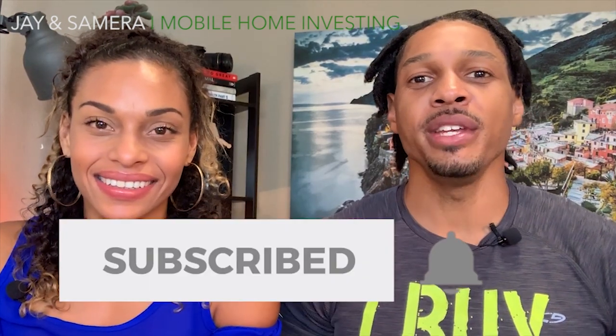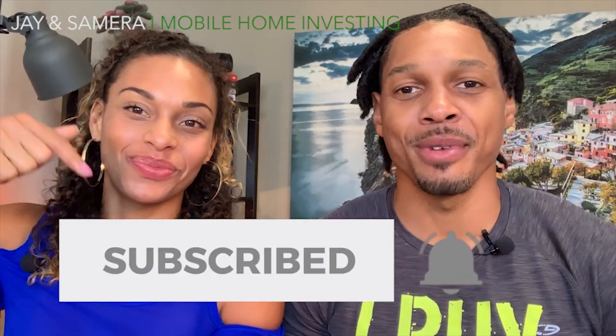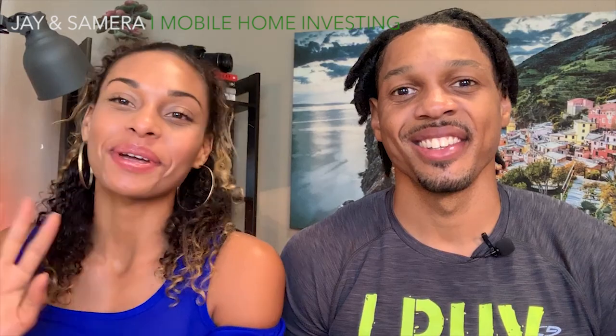If this video was helpful, be sure to write 'helpful' in the comments below, and don't forget to subscribe and hit the bell button to be notified of videos we post every week. Thanks for watching, guys — see you on the next one!